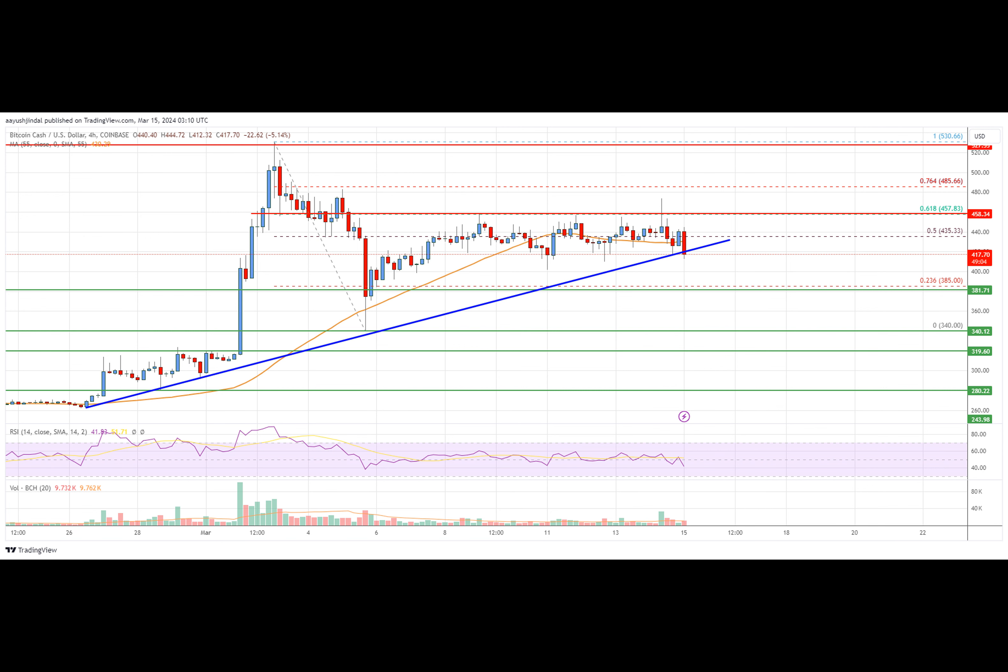Are you curious about the current state of Bitcoin Cash? Let's dive into its recent price analysis. Bitcoin Cash price started a pullback from the 530 zone, dropping below 465 and 450 to enter a short-term bearish zone. The price briefly found support near 340 before starting a fresh increase, moving above resistance levels at 385 and 400.